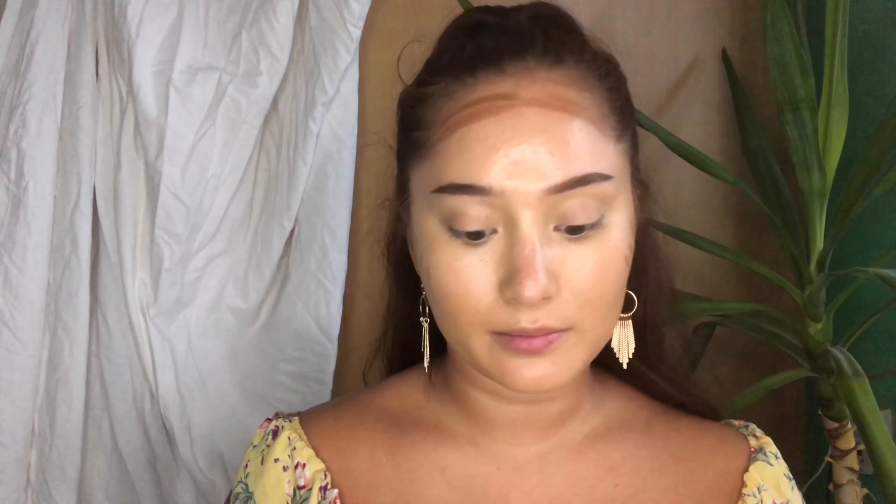I'm gonna use a little bit of L.A. Pro Concealer in Toast and really sculpt and contour my face with this. Now we have a really nice base — it's super dewy, looks really good. I'm gonna jump into a little bit of powder because this dewy face needs to calm down.